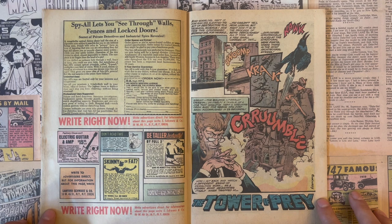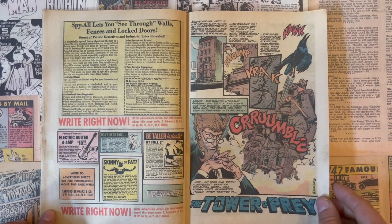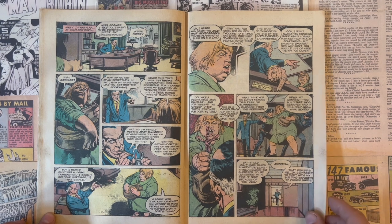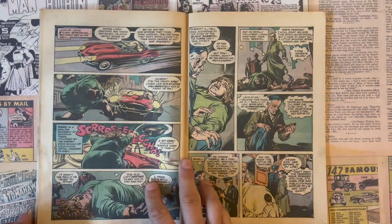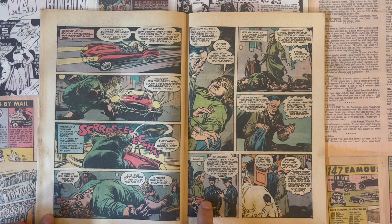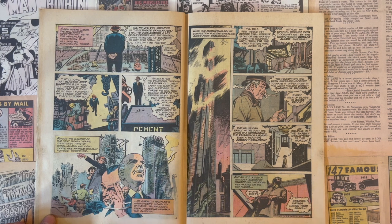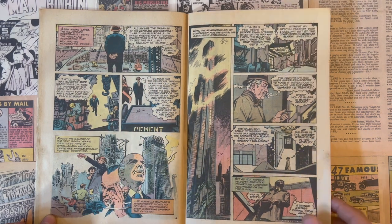Last story: 'Tower of Prey,' with art by Nestor Redondo. He's another guy I believe was Filipino. Very cool — another great artist. He did a lot of DC stuff, did Swamp Thing I think after Bernie Wrightson. Look at those teeth! Great darks, cool shadows. Obviously working from reference here, but great kind of New York City building construction site setting.